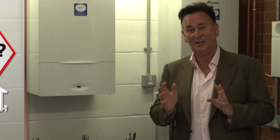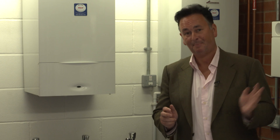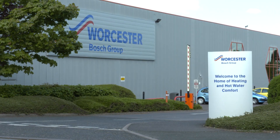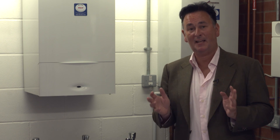My name's Ian Puddock. I run the London Boiler Company and the Hertfordshire Boiler Company. We've featured as the heating experts on various programmes on ITV, Channel 4 and the BBC. Today we're filming here at the Worcester Bosch training centre and we work exclusively with Worcester Bosch.